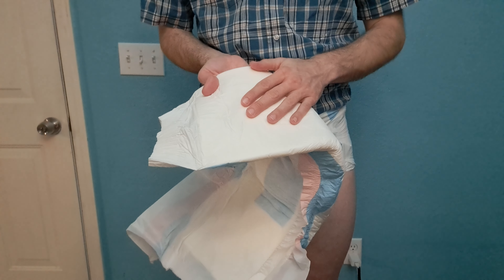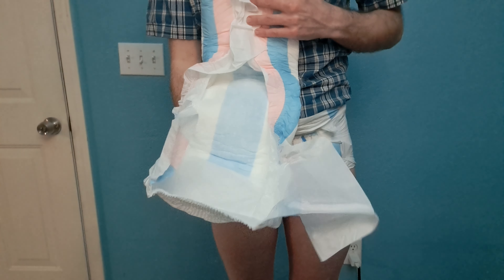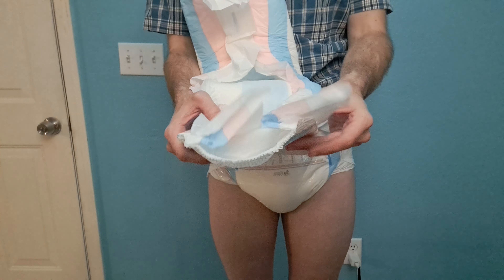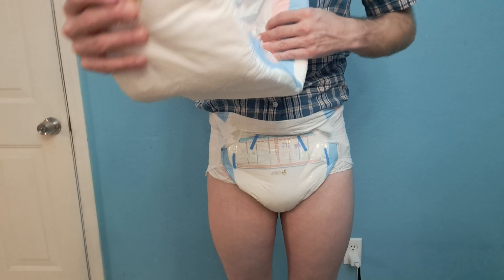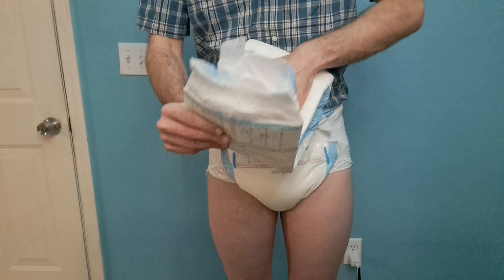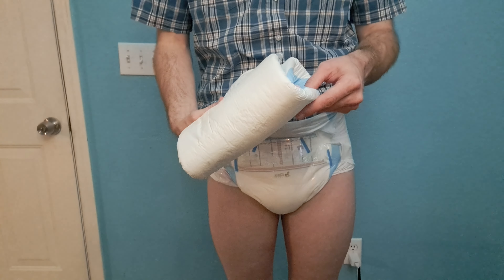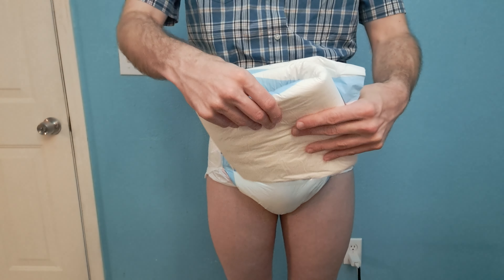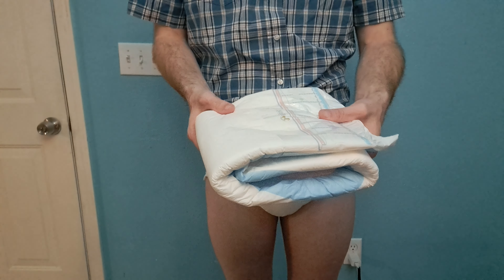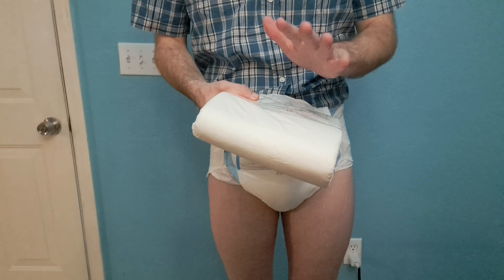The plastic feels a lot like Bambino — nice and smooth. I would honestly rate these diapers higher than Rears or AB Universe for my personal preference. They might be slightly less capacity than a Rears or AB Universe, but they're more than enough capacity for me and I like the plastic better. I also like the softness on the inside.